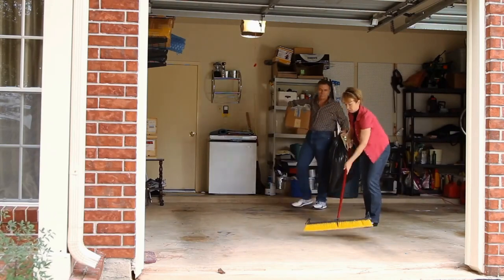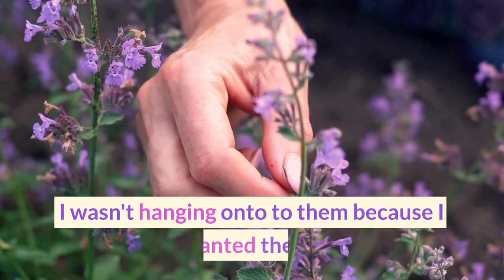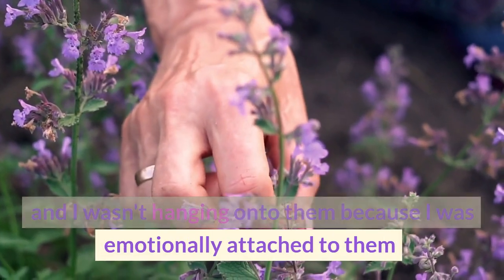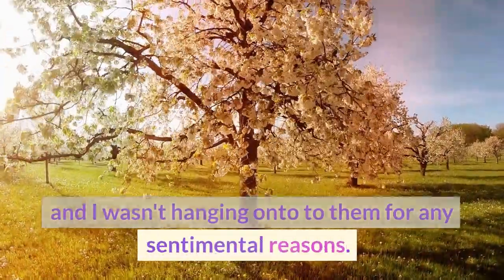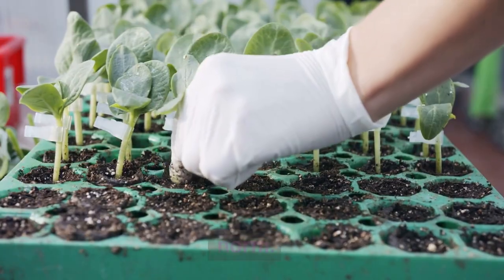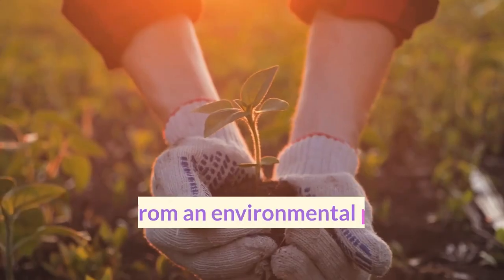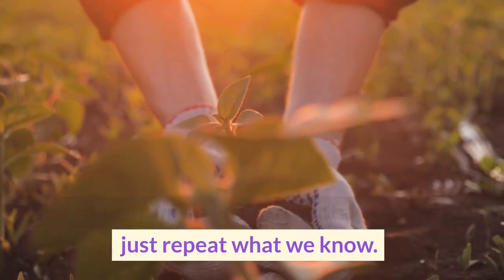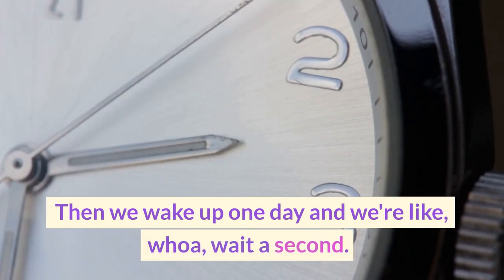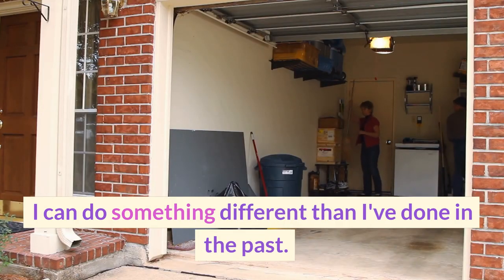I was able to get rid of them and get them out of my life, because what I noticed was I wasn't hanging on to them because I wanted them, or because I was emotionally attached to them, or for any sentimental reasons. I was hanging on to them because that was my norm. We come from an environmental place of just repeating what we know — we don't ask questions. Then we wake up one day and go, 'Wait a second, I have a choice. I can do something different than I've done in the past.'